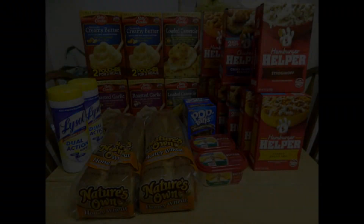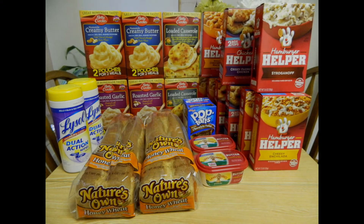The total retail value of this haul is $70.20. Before coupons, the sales price of this haul is $41.21. After coupons, my subtotal was $6.82, and after tax I paid $7.37. Thank you guys so much for watching. Please like this video and subscribe. Bye!